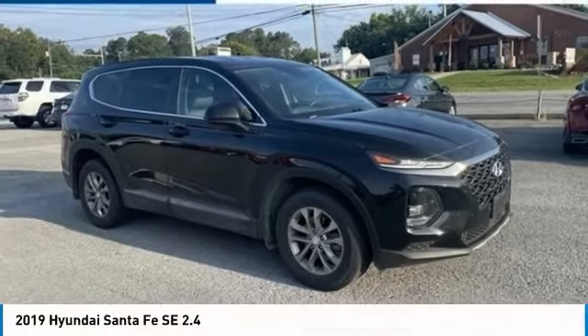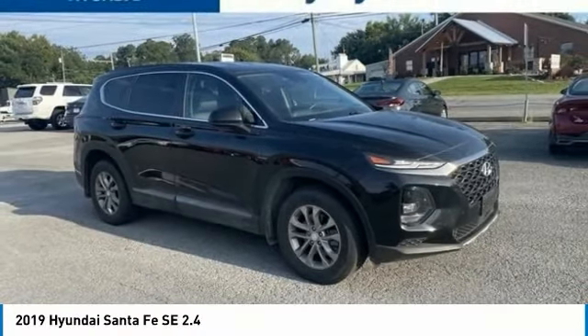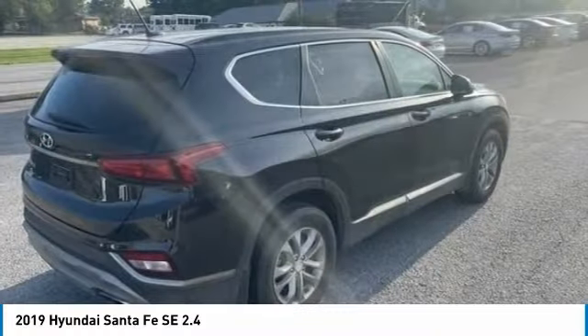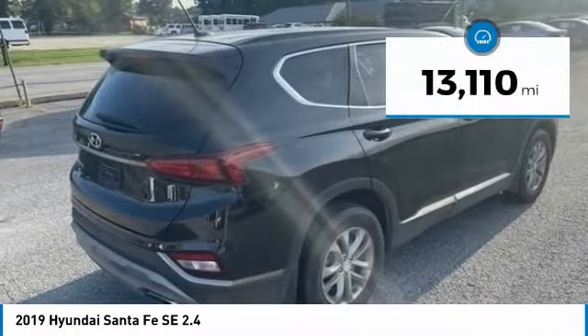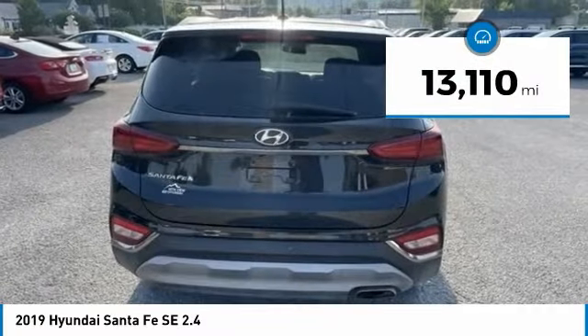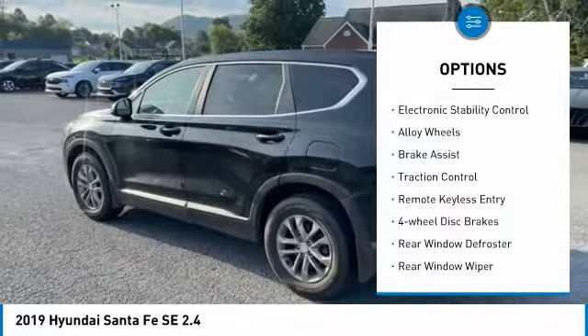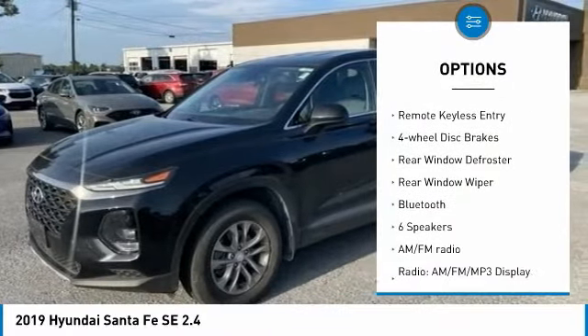Great choice today with the 2019 Santa Fe. Style, quality, performance, value — need we say more? This vehicle has less than 15,000 miles. Here are some of this vehicle's great options: blind spot monitor, electronic stability control, alloy wheels, brake assist, traction control, remote keyless entry.